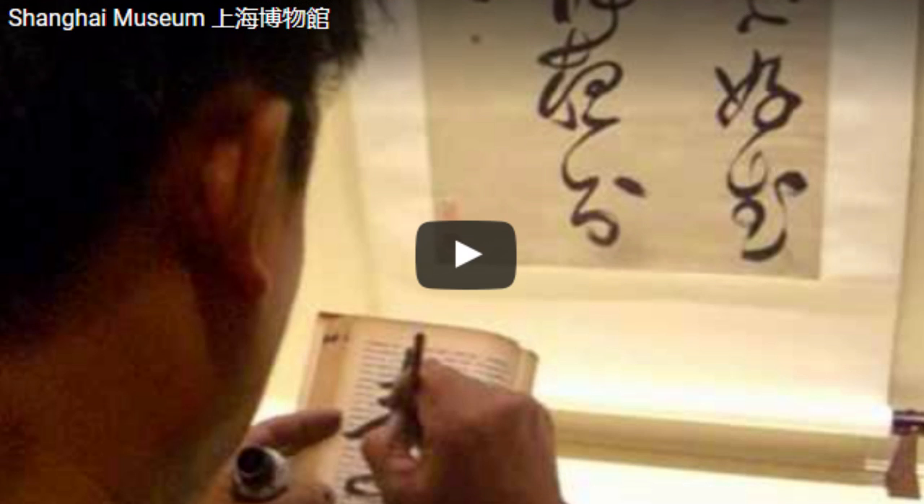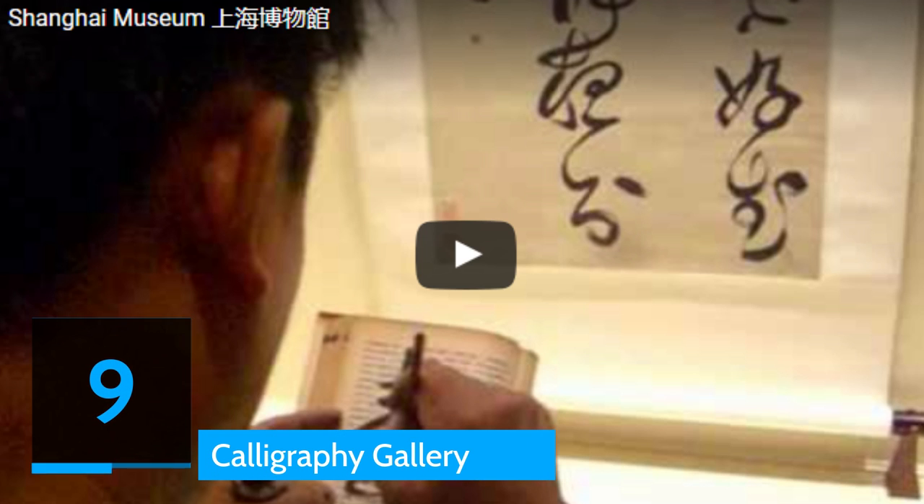Number 9: Calligraphy Gallery. China's famed Shanghai Museum features over 120,000 ancient Chinese art pieces and features fascinating galleries of Chinese numismatics, bronze, sculpture, jades, paintings and many more. The museum also houses a calligraphy gallery, an art form that has been practiced for so many centuries that it is considered one of China's four arts to be mastered.